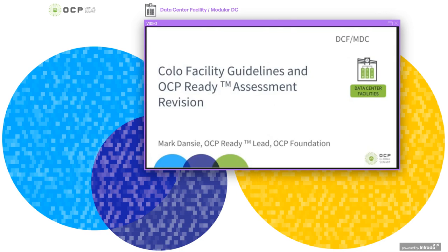Hello everyone and thank you for coming to this Data Centre Facility Project workshop. My name is Mark Dancy, I'm the OCP Ready Lead, an OCP team member and a member of the Data Centre Facility Project. I'd like to talk to you today about the work stream to revise the Colour Facility Guidelines for the Deployment of Open Compute Project Racks and the Site Assessment used as part of the OCP Ready programme.